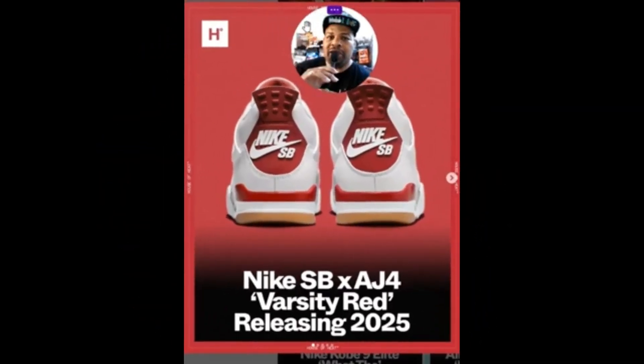What's going on, Telephony Kicks coming back with another video, hope everyone is doing well. Today I wanted to talk about these Nike SBs Varsity Red.